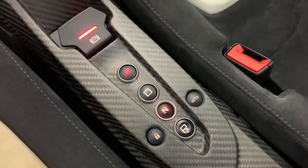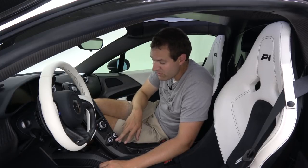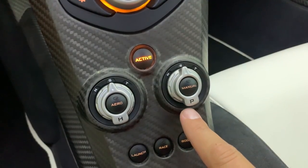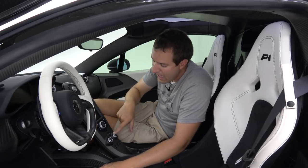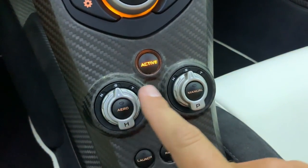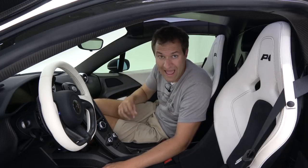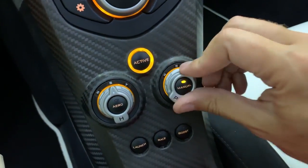Moving up the center stack, you have two switches marked P and H. P is for powertrain — adjusting it changes the acceleration characteristics. H is for handling — it changes the suspension and steering. Both dials have three options: N, S, and T, standing for normal, sport, or track. Importantly, you first have to push the Active button to confirm you really want to make that change before the dials respond.